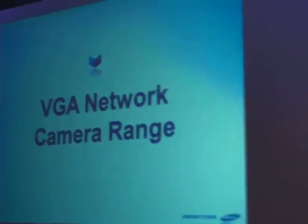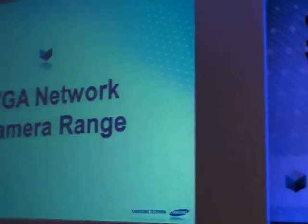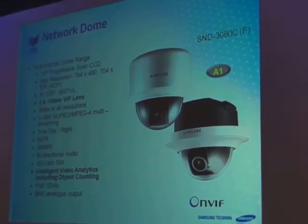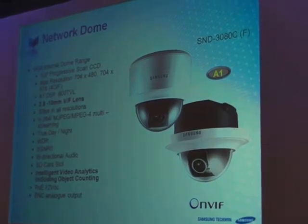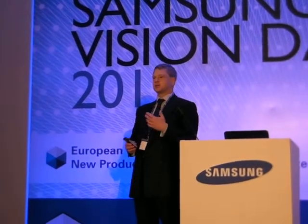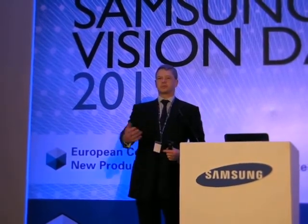Let's look at the VGA network cameras we're bringing out in the near future. This one we've just launched a couple of weeks ago — it's basically exactly the same as the SMU 3080, however it's got people counting analytics built in. This is where we can move across from security into video surveillance and into marketing. Footfall management — how many people have come through the door.